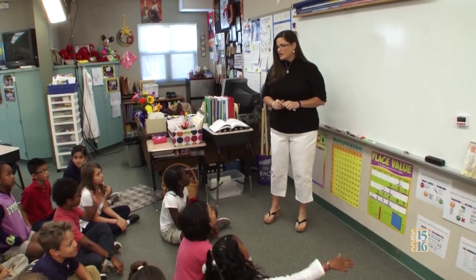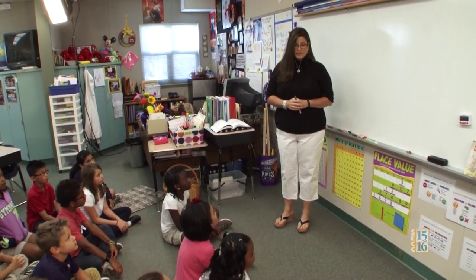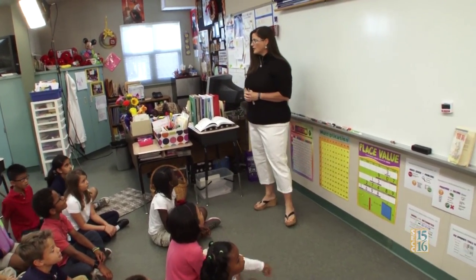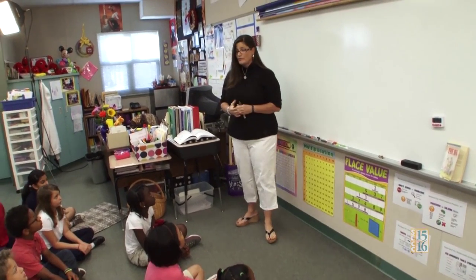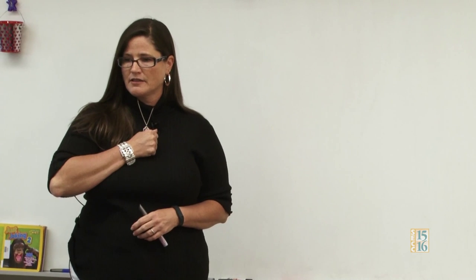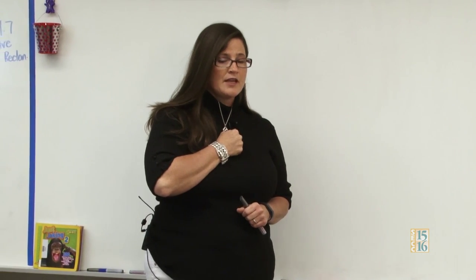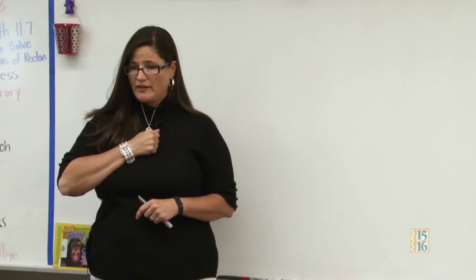Alright, so the first number talk I'm going to put up on the board, but I want to review our signals. When I show you a signal, raise your hand and if I call on you, tell me what that signal means. So if I see this — what does this mean? Ava? It means that I'm working on a strategy. OK, I'm working on a strategy.